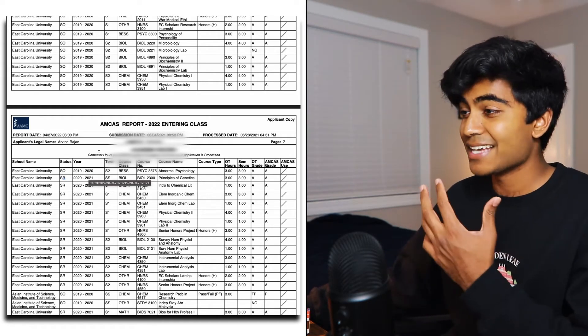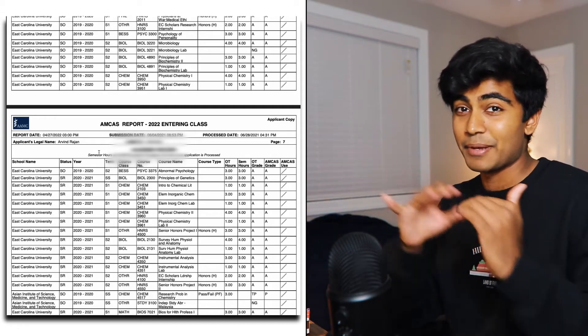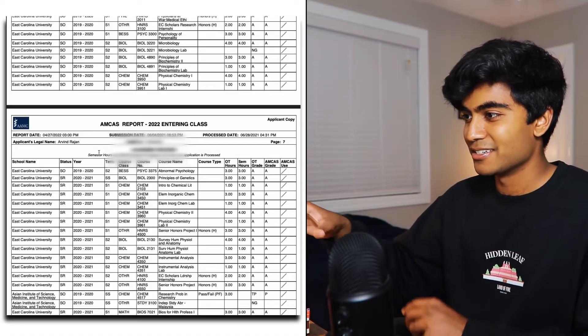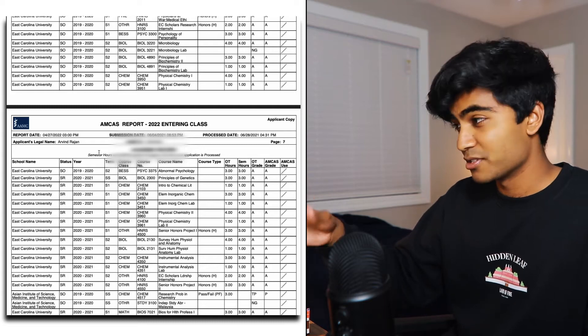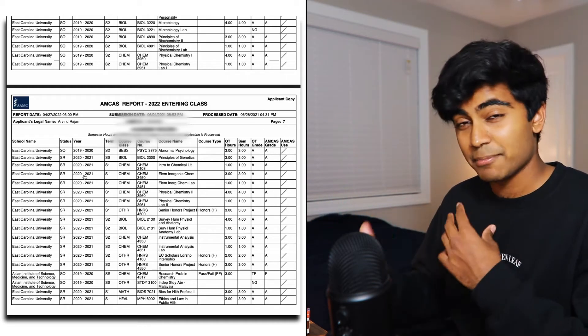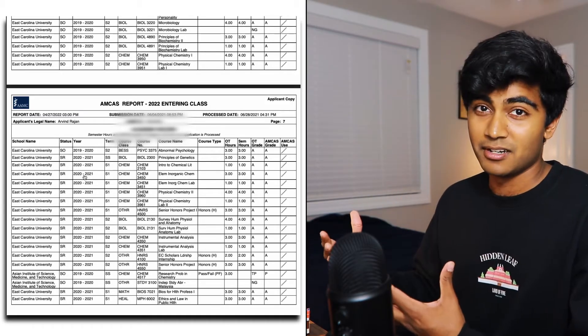My final pointer on courses is to ask someone with a keen eye for this kind of stuff to look over your entries and compare them to your transcript. I asked my dad to do it — he works in software and his job is literally to look for errors and mistakes. When he reviewed how I inputted my courses, he did catch a couple of mistakes. Those kinds of mistakes can cause slowdowns in your application processing, so if you catch all of them beforehand, it'll help you in the long run.